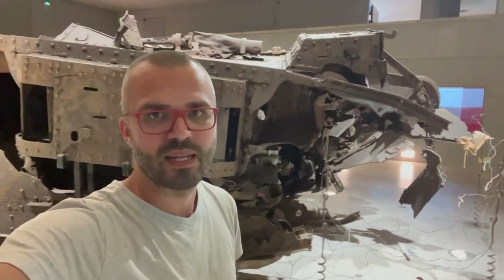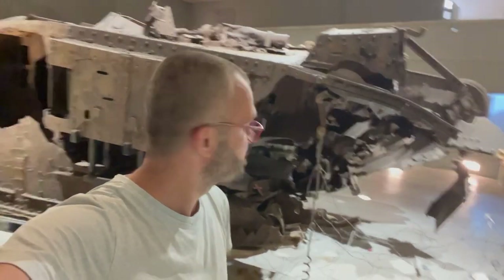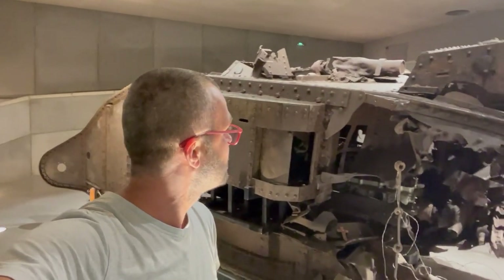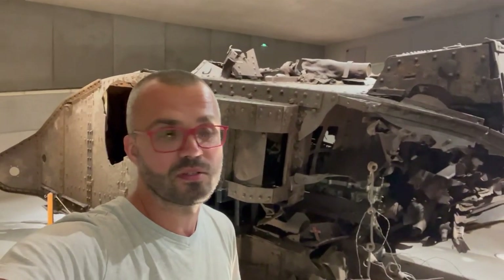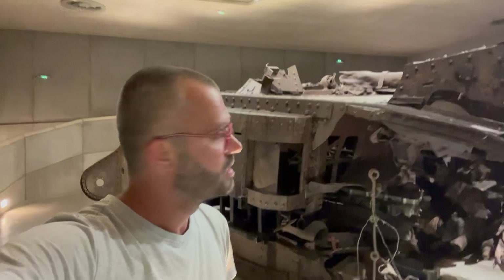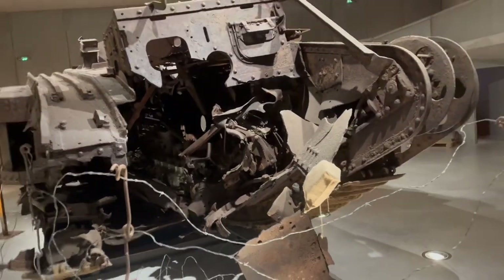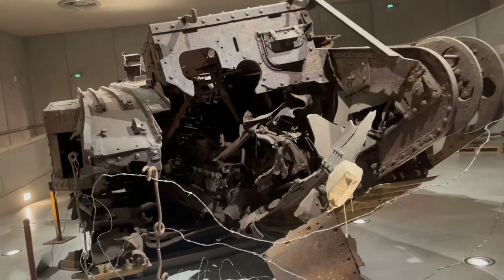As a short video for proportions and contrast — I am 197 centimeters tall and this tank positively dwarfs me. I think it's at least two meters 50 centimeters high, and if this thing would have been coming at you in a trench, I would be absolutely terrified.